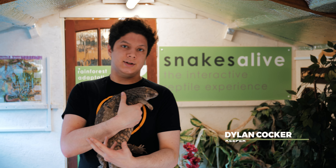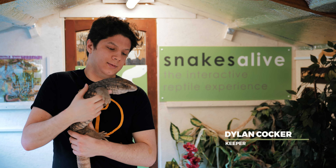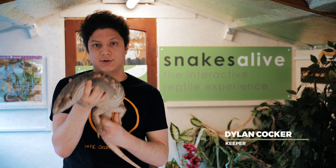Here at Snakes Alive, with me today is Roxy. She's one of the reptiles we keep here. She is a lizard — specifically, she is a Bosque Monitor.